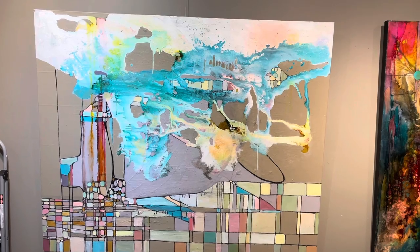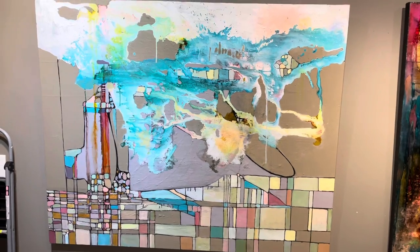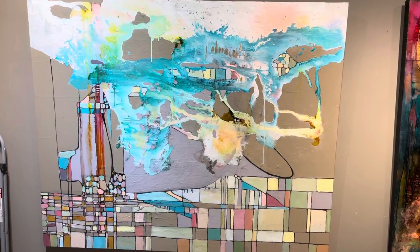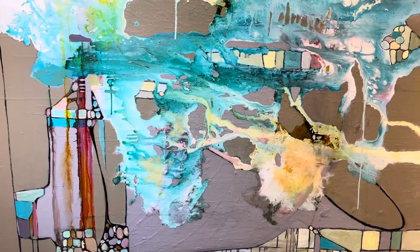I'm going to start with the newest of the new, part of the Gorge Walk series, 48 by 60. I'm calling this Gorge Walk, Buttermilk Falls. This is a really, really deconstructed landscape, but it features a base of house paint in two different colors.